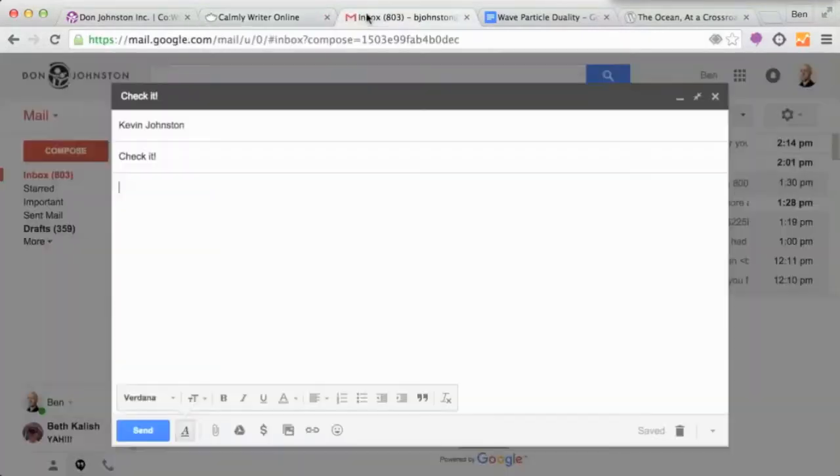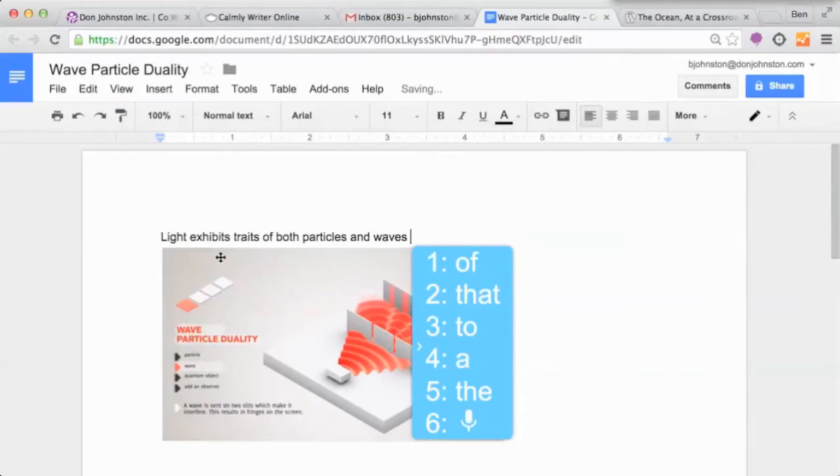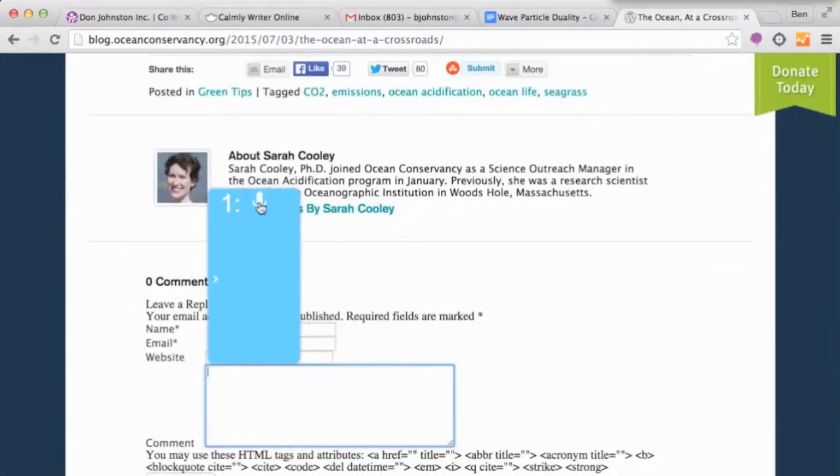I can do the same just about anywhere I write, whether in emails — I saw the most amazing thing the other day — Google Docs — Light exhibits traits of both particles and waves — and just about any website.